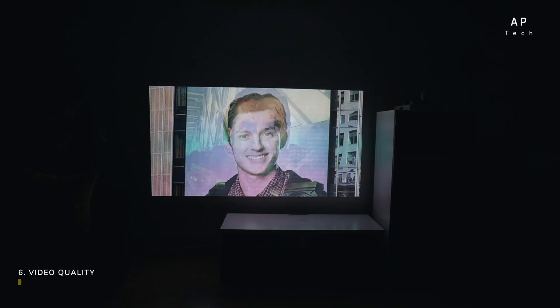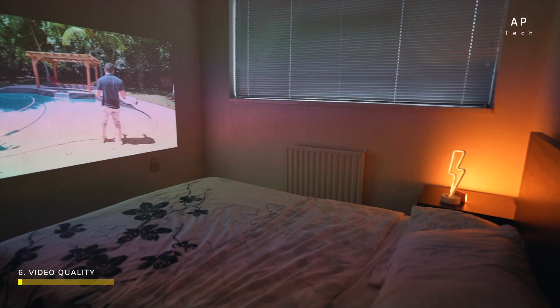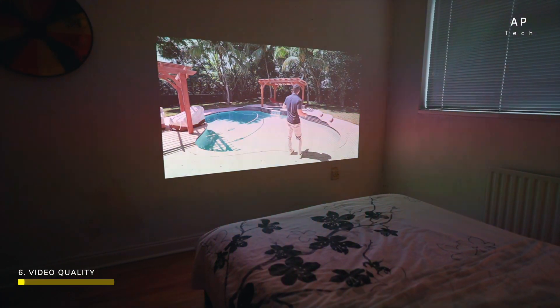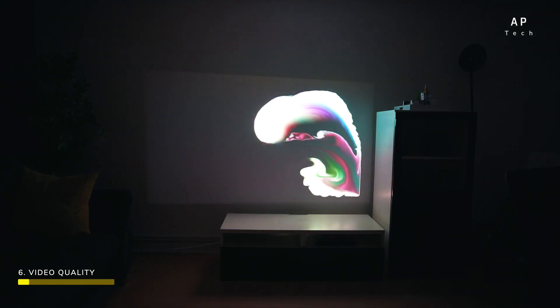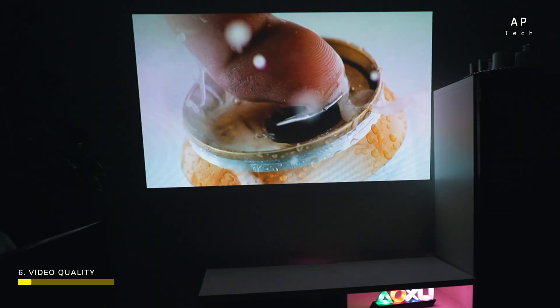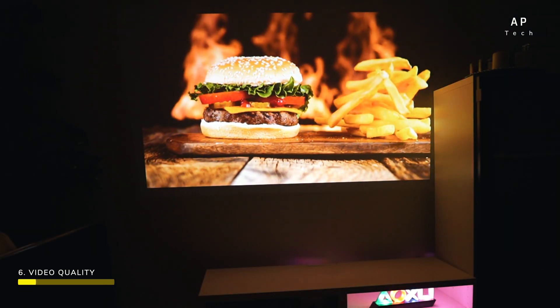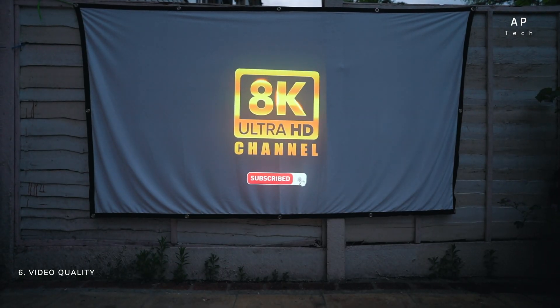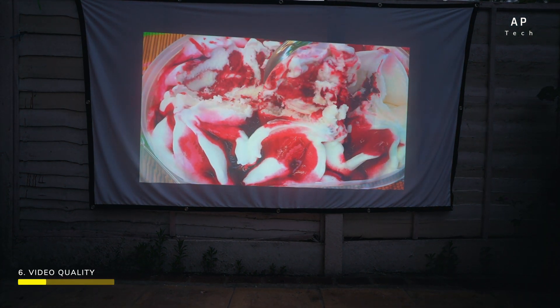The most critical aspect of any projector is image and video quality. We tested the Nomadic L500 in various lighting conditions and it performed exceptionally well. The triple laser technology delivers stunning, bright, and vivid images. Colors are accurate and the contrast is immersive — whether you're watching movies in your back garden with family, playing non-competitive games, or giving a presentation, this projector handles it all admirably.